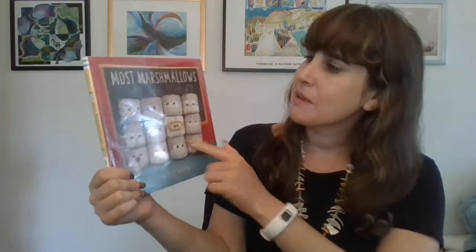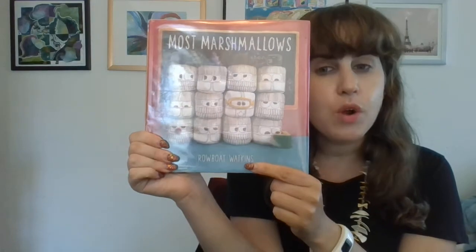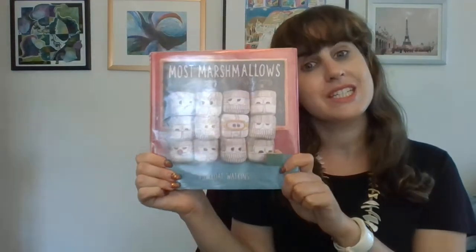Hello friends and welcome to Storytime. Today we're going to be reading the book Most Marshmallows. This book is by Robote Watkins. He wrote the words and he drew the pictures. He's the author and the illustrator.